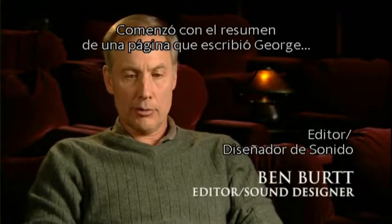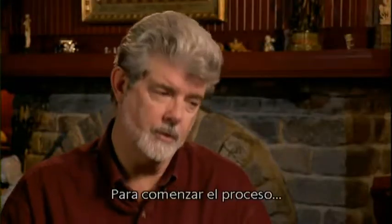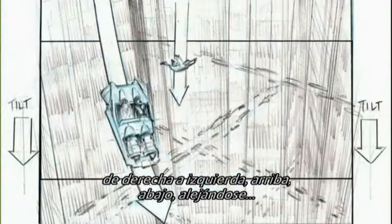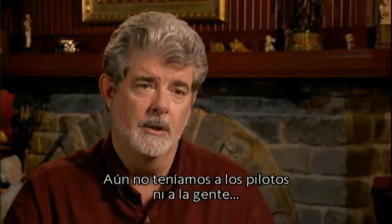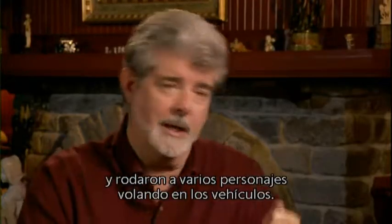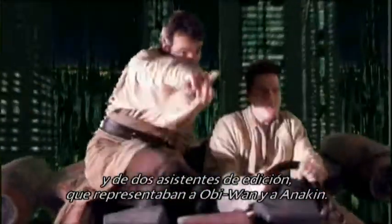We knew we had a speeder chase and we knew basically what the action and the dialogue was. The speeder chase started with a one-page summary that George had typed up. Storyboards were coming from the art department. To start the process, we would take images that had an object moving across the screen — right to left, up, down, going away from us — to show you the motion of what was happening. We didn't have the pilots yet, so Ben and the assistant editors went out to a barn with a little blue screen and shot various characters. Ben shot a lot of material — one of his daughters as Zam, and a couple of editorial assistants as Obi-Wan and Anakin.